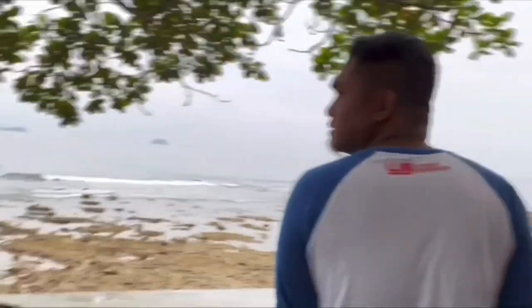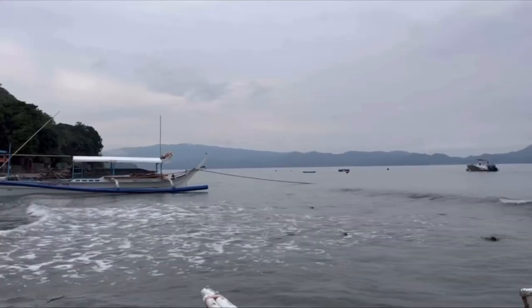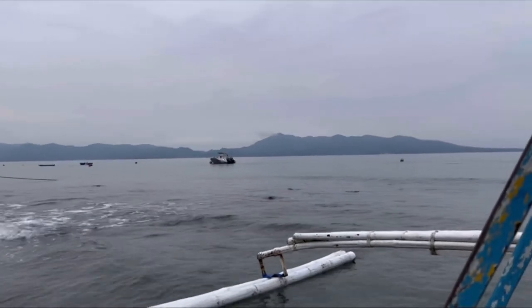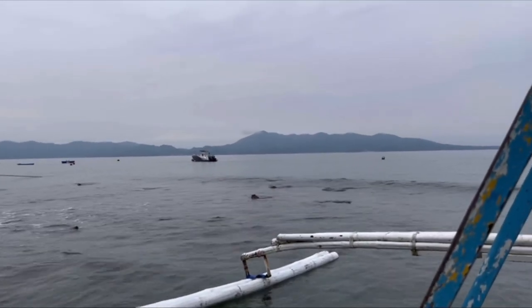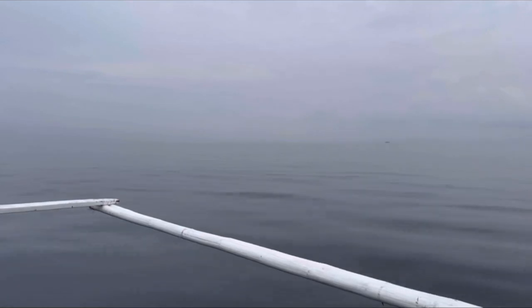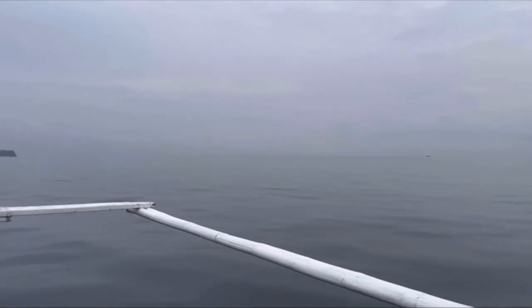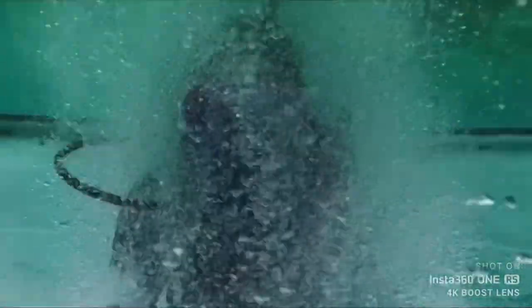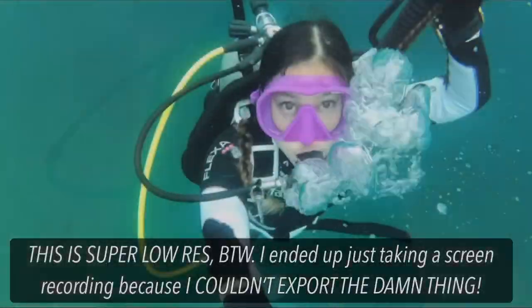Hello friends, guten tag — it's Alea! This is another dive video. We went again to Casa Bahia, where we always go during the weekends, and today it was extremely foggy and cloudy and just creepy. But whatever the weather, we're still going down under — and that rhymes!